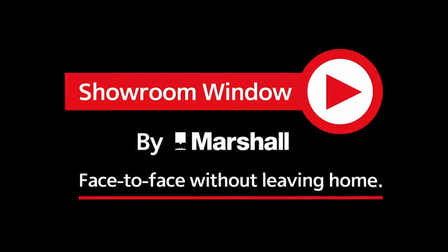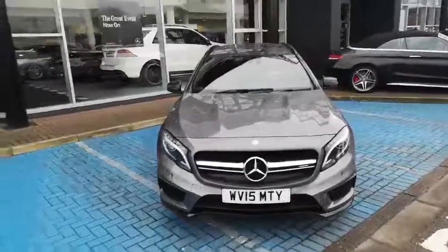Welcome to Showroom Window by Marshall, your personal video presentation service. My name is Angela for Mercedes-Benz in Blackburn.